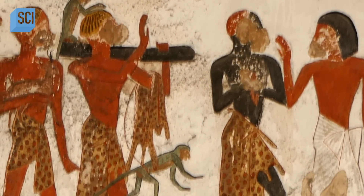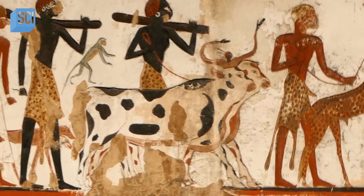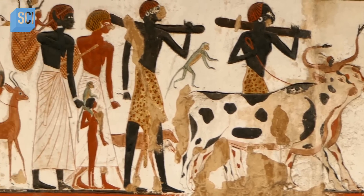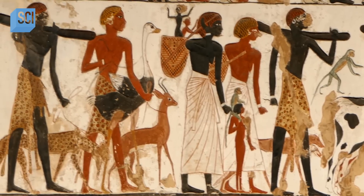From the very beginning, Kush was regarded in Egypt as an enemy — officially, in the official ideology. But at the same time, there's lots of evidence that people moved back and forth freely across the borders. There was settlement; they traded, they intermarried, and they fought.